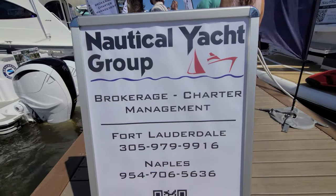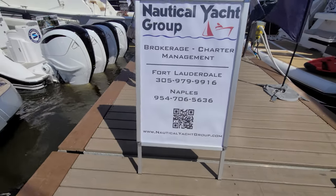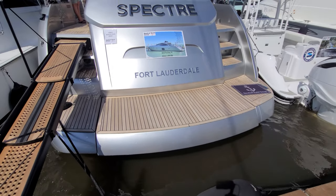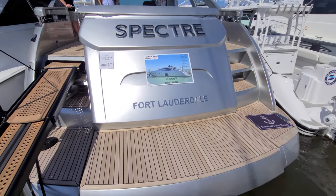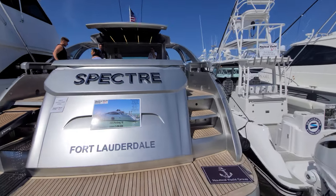Here's Nautical Yacht Group's information, located right here in South Florida, Dania. So that was the 2016 Pershing — very nice. Hope you enjoyed that video. Let me know by smashing the like button, and make sure to subscribe if you haven't already and ring that notification bell so you can come along on future adventures on this channel.